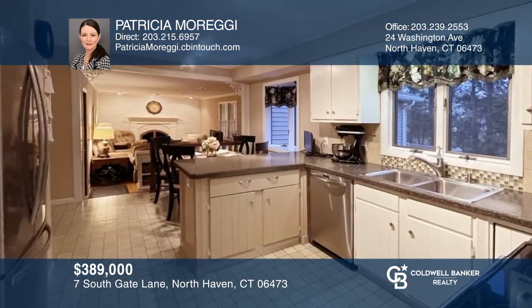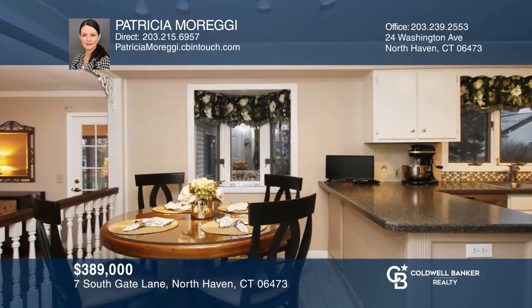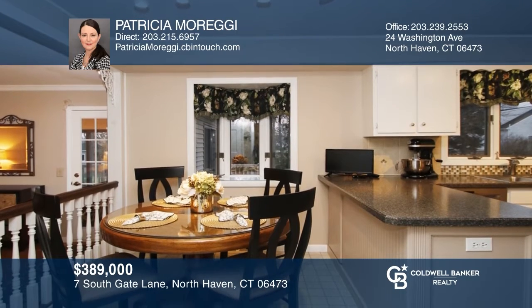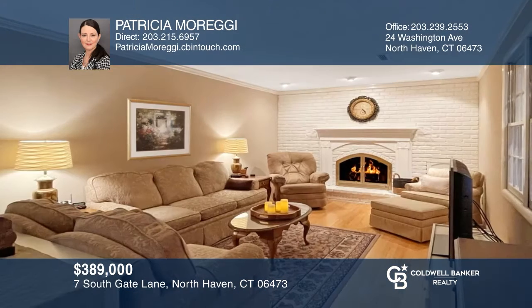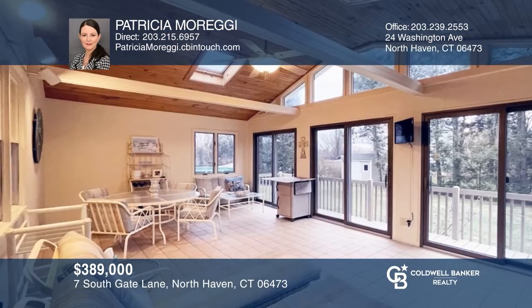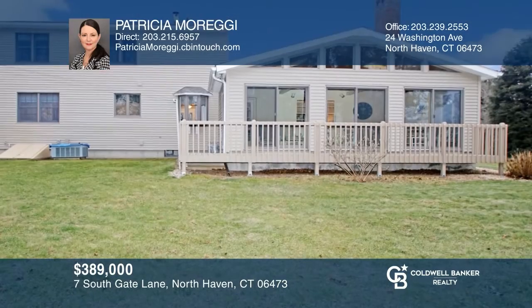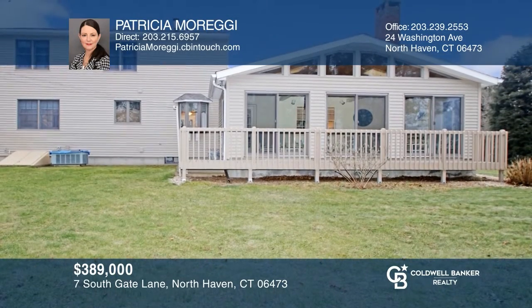This beautiful single-owner home has been oh-so-lovingly maintained. This three-bedroom, two-and-a-half-bath colonial features an open kitchen and dining area, overlooking the family room with a wood-burning fireplace. The Three Seasons Porch is a beautiful place to enjoy the views. Check it out today with Patricia Maregi.